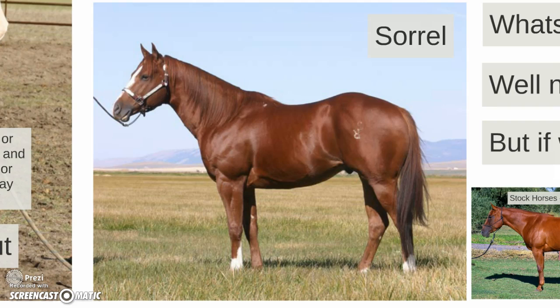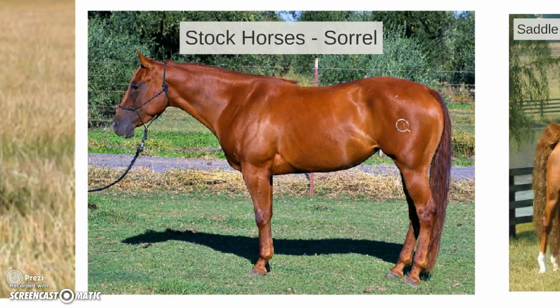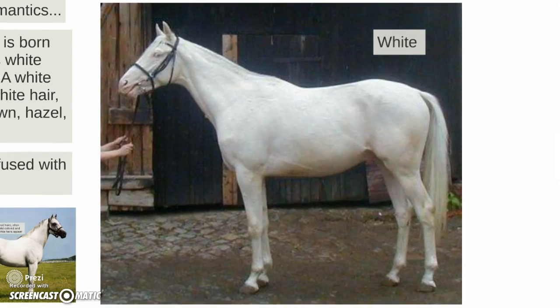What's the difference between sorrel and chestnut? Not much, but if we're getting specific: stock horses are typically called sorrel, while saddle-type horses and thoroughbreds are referred to as chestnut. But like with seal brown and dark bay, if you've got two horses of the same color in a class, just call one chestnut and one sorrel — it really doesn't make a difference.